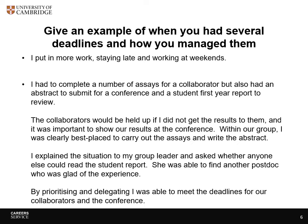The collaborators would be held up if I didn't get the results to them, and it was important to show our results at the conference. Within our group, I was clearly best placed to carry out the assays and write the abstract. I explained the situation to my group leader and asked whether anyone else could read the student report. She was able to find another postdoc who was glad of the experience. By prioritising and delegating, I was able to meet the deadlines for our collaborators and the conference.